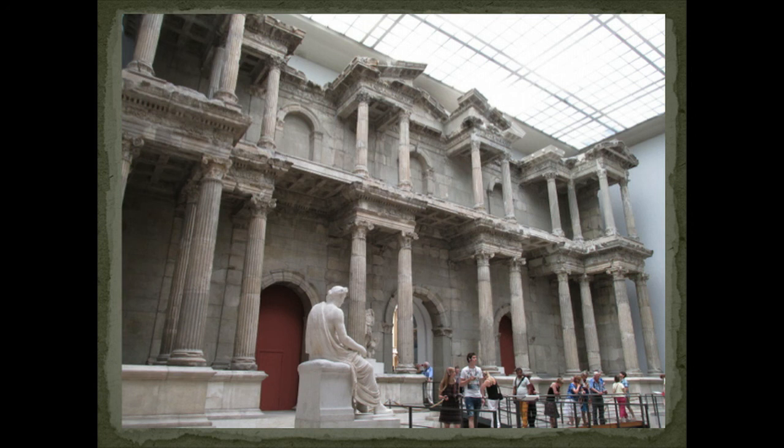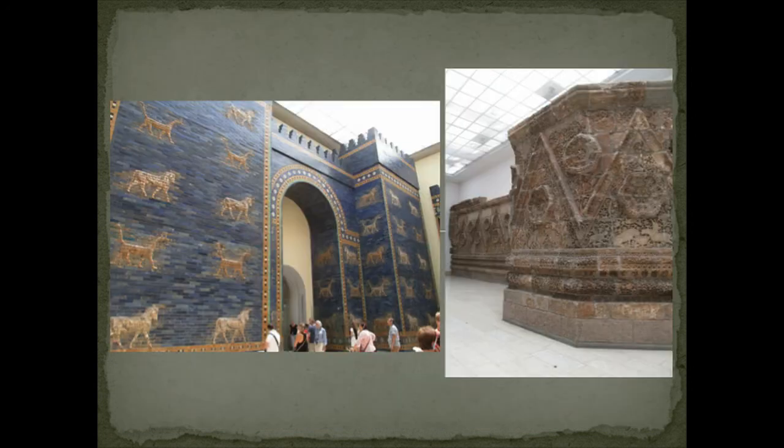You can also see things like the 2nd century CE ancient Roman market gate from Miletus, the 6th century BCE Ishtar Gates from Babylon, or the 8th century CE facade of the Mishatta Palace. This is like no other museum I've ever been to. I'm going to give it a 10 out of 10 even though I only got to see two-thirds of it — some is under reconstruction and conservation. I will have to return when everything is done. That sounds like a tough job.